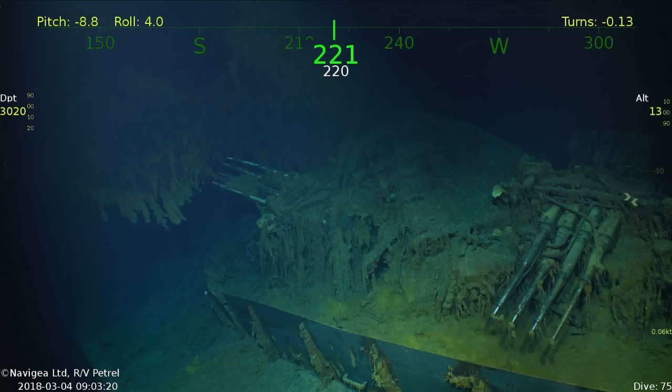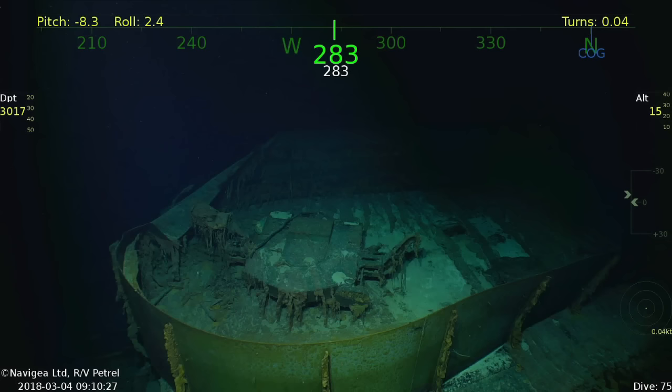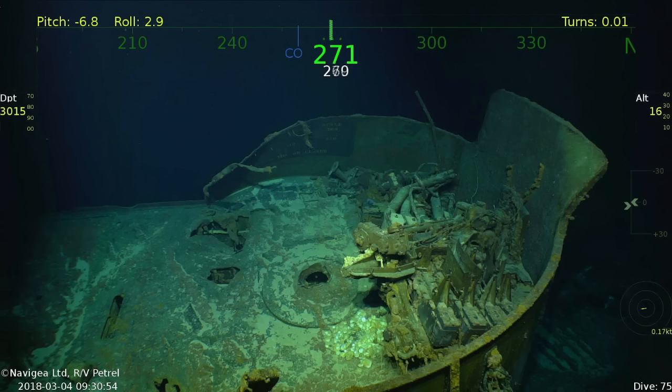Well, some of them are still in place anyway. One of the mounts is missing, and another is dismounted and slumped against its gun shield. That said, the interesting level of preservation continues here. You can see instructions painted on the splinter shields, though they have understandably faded away. That this is visible at all after the fires that tore through Lexington and her decades underwater is something of a miracle.